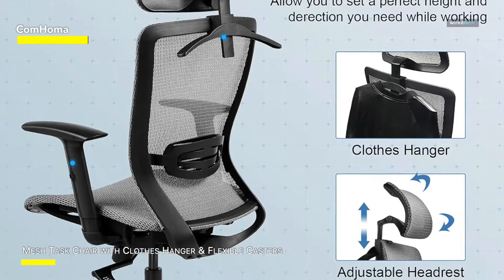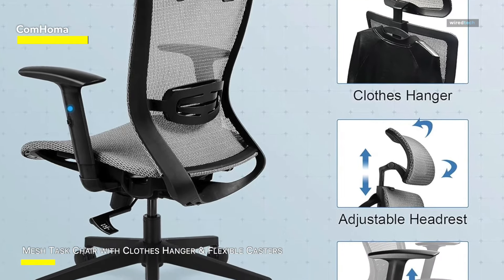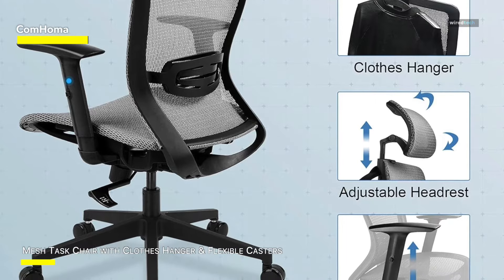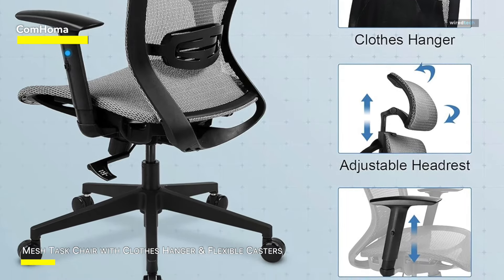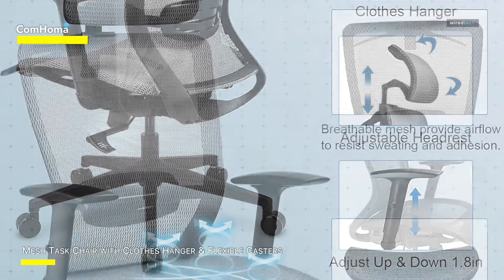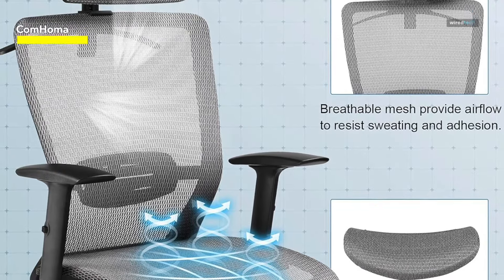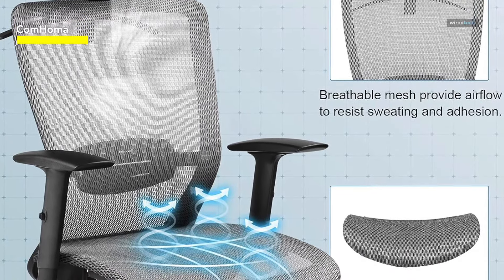Furthermore, the back support desk chair is ingeniously designed with three lockable angles — 90, 120, and 130 degrees — allowing seamless transitions between working, relaxing, and even a reclined sleeping mode. The high-density mesh employed in its construction is abrasion-resistant, ensuring enduring use.